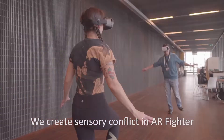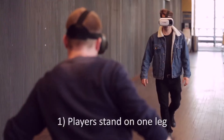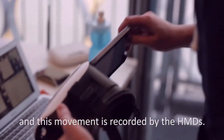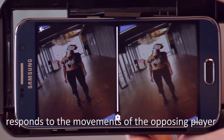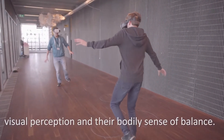We create sensory conflict in AR Fighter in two ways. Players stand on one leg and move their head and body in different directions, and this movement is recorded by the HMDs. The view of each HMD responds to the movements of the opposing player, creating a conflict between a player's visual perception and their bodily sense of balance.